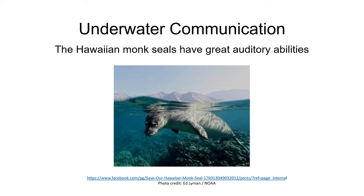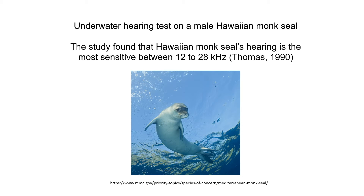From behavioral, evolutionary, and conservation perspectives, Hawaiian monk seals have great auditory abilities and can undergo underwater communication. Throughout millions of years, Hawaiian monk seals have developed auditory structures that differentiate them from related species due to their experience with isolation. A research study was done on a trained male Hawaiian monk seal at Sea Life Park on Oahu, Hawaii, conducting an underwater hearing test over a six-month period, measuring auditory thresholds from 2 to 48 kHz. The results showed that the Hawaiian monk seal's hearing is most sensitive between 12 to 28 kHz.